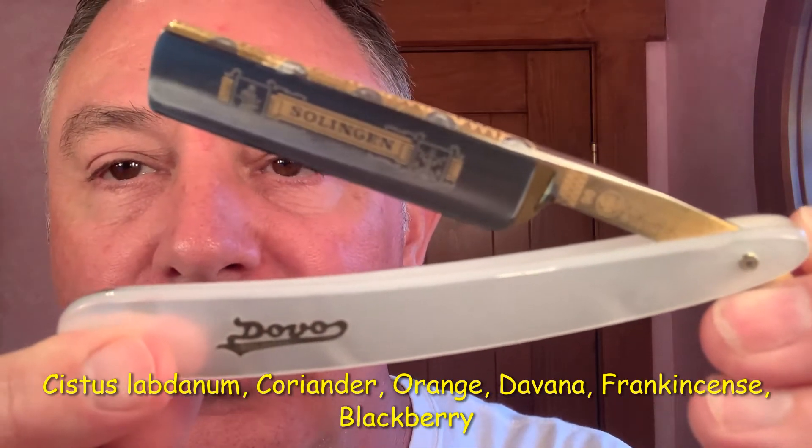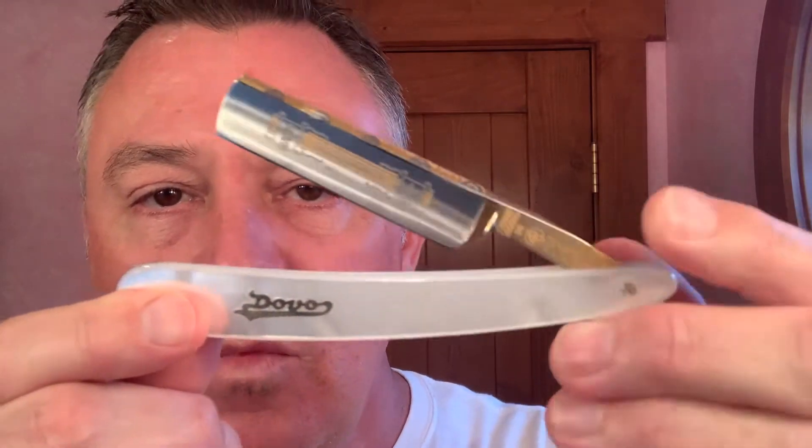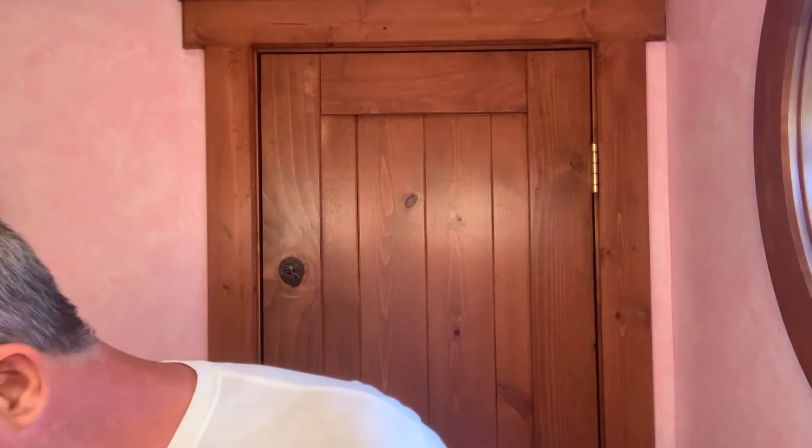This is my Dovo, number 98 Solingen. I acquired this from the Captain, Lather Me Whiskers. It's an absolutely beautiful blade — 24 karat gold on that mother of pearl. And for my brush, Woodland Sticks Voodoo Ray. Gotta love this bad boy.